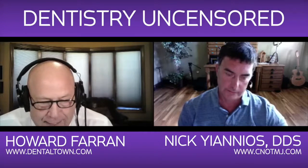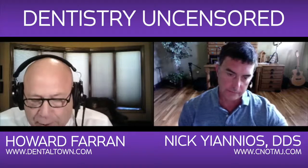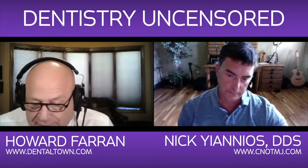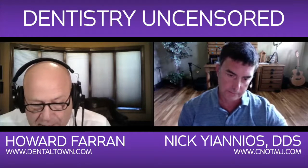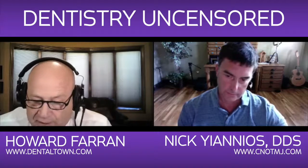It is a huge honor for me to be podcast interviewing Dr. Nick Yanyos all the way from Rogers, Arkansas. You started out as an aeronautical engineer turned microbiology major, Texas A&M University, then University of Texas Health Science Center, class of '93. Practiced in Dallas '93 to '94, then Branson, Missouri in '95, and now practicing in Rogers, Arkansas, 2015 to present.